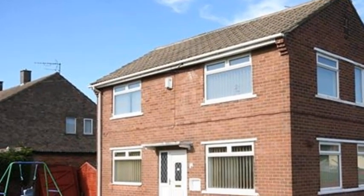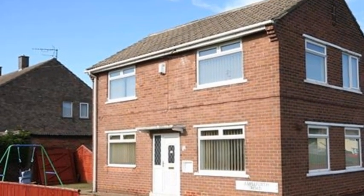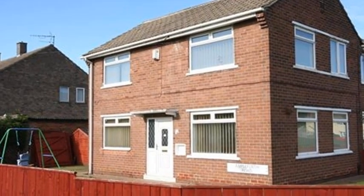This three-bedroom, sunshine-style, semi-detached property is situated on Ampleforth Road in Billingham.